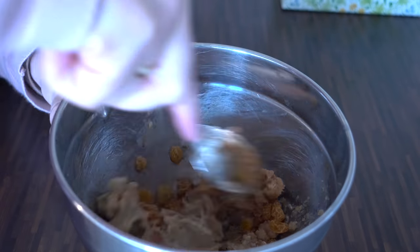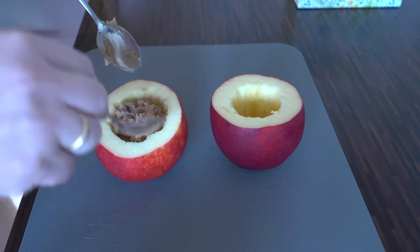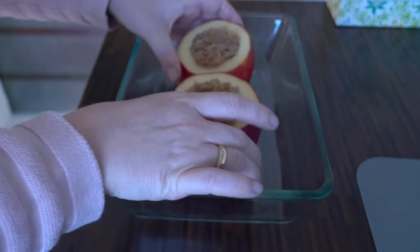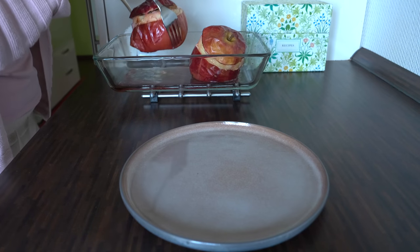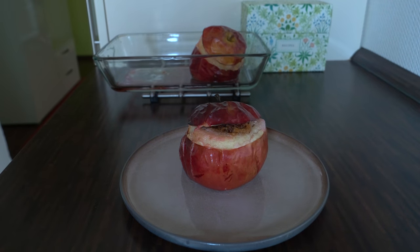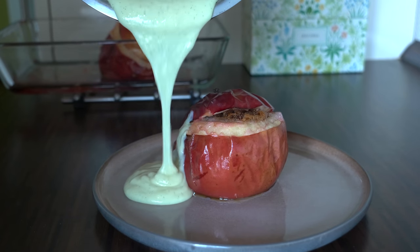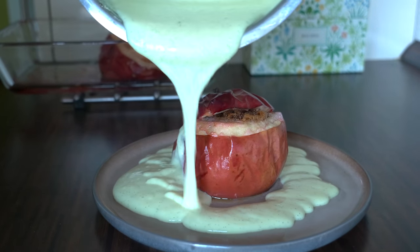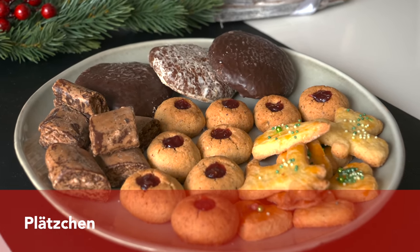At the end you add raisins that have been soaked in rum for at least one hour — if you like rum, make sure you add the whole liquid with them. Fill your apples with this wonderful filling using two teaspoons, then bake for at least 25 minutes. The apples are extremely tender at this point, so be careful transferring them to the plate. It may not be the prettiest dessert, but it is incredibly delicious. In Germany we love serving baked apples with homemade vanilla sauce — it's seriously one of my favorite winter desserts.